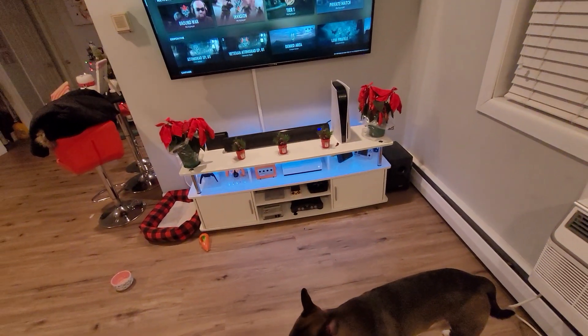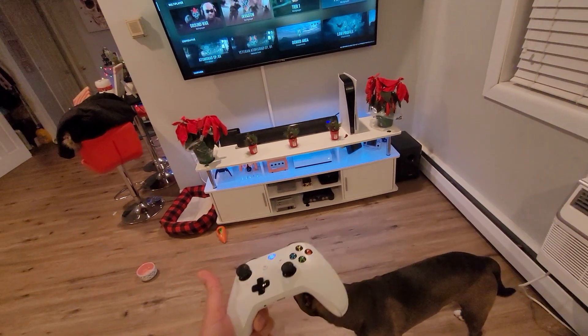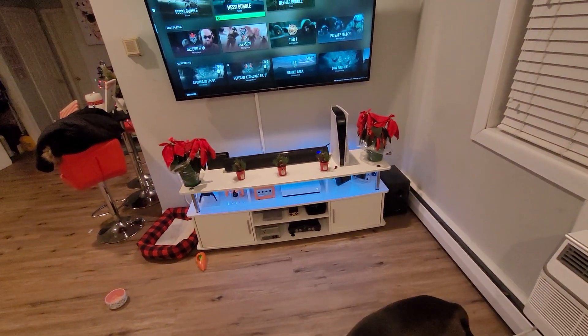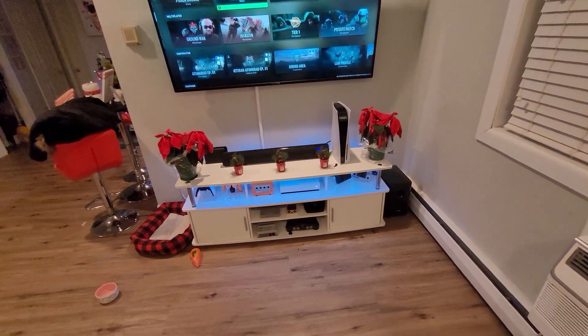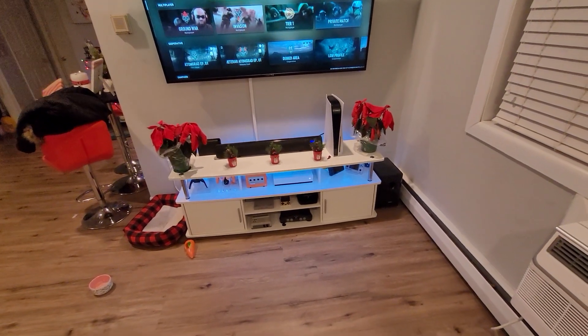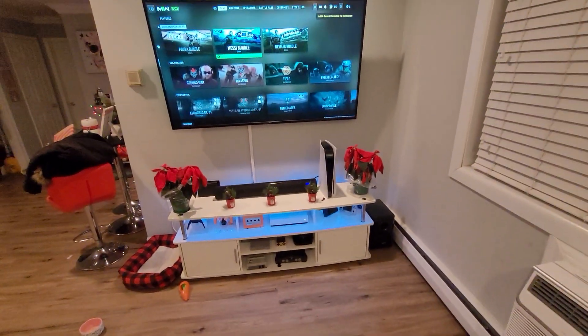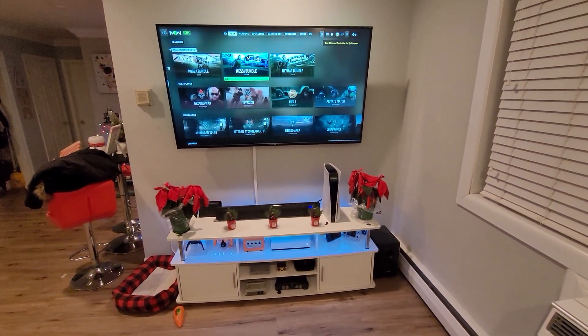These are some of my consoles that I own and possess. I have other consoles that I keep at my parents' house when I visit them on the weekends. I hope you enjoyed the video. Stay tuned for a giveaway on the Retroid Pocket 2 that I showed before. Subscribe if you like my content. Until then, happy holidays and all the best.